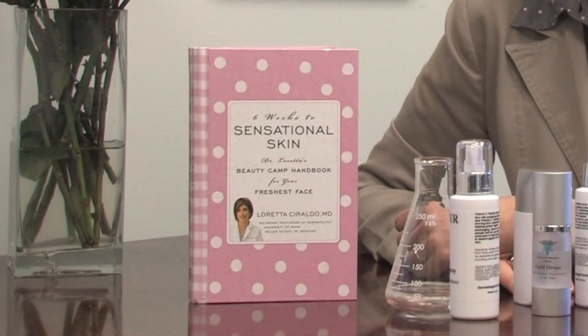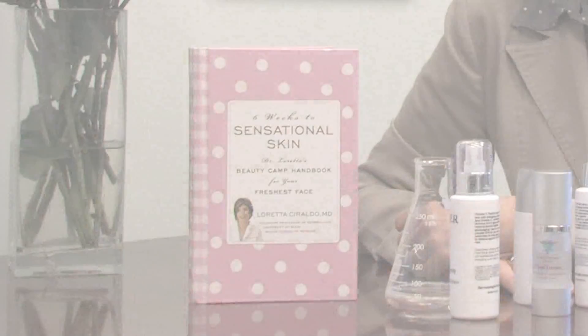Hello, my name is Dr. Loretta Ceraldo, board-certified dermatologist and author of Six Weeks to Sensational Skin. This clip is about treating acne during pregnancy.